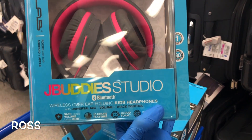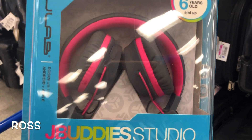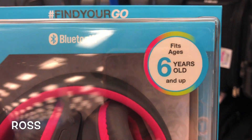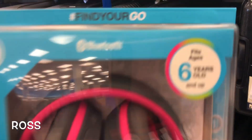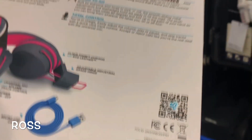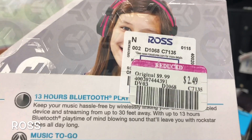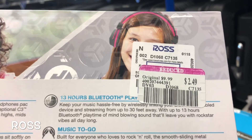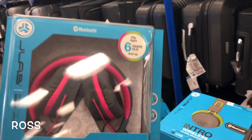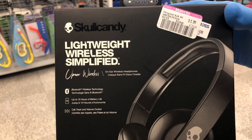This one is the JBuddies Studio in hot pink and gray. It's made for kids — ages 6 and older — and they're Bluetooth. Kids will love these! We only found one. The UPC is shown here and these are only $2.49. We're in the end of July and Ross still has a bunch of markdowns.